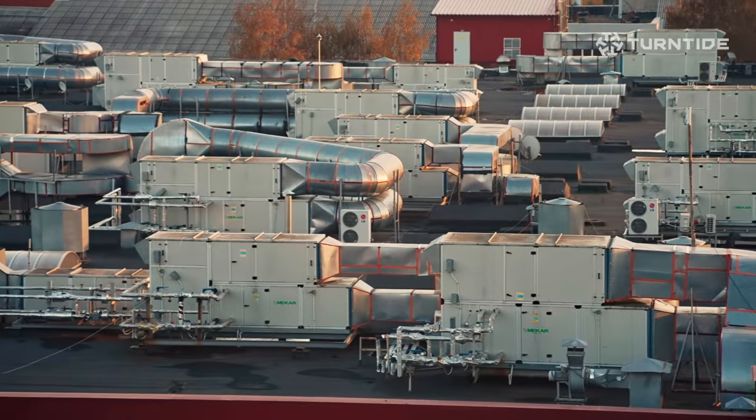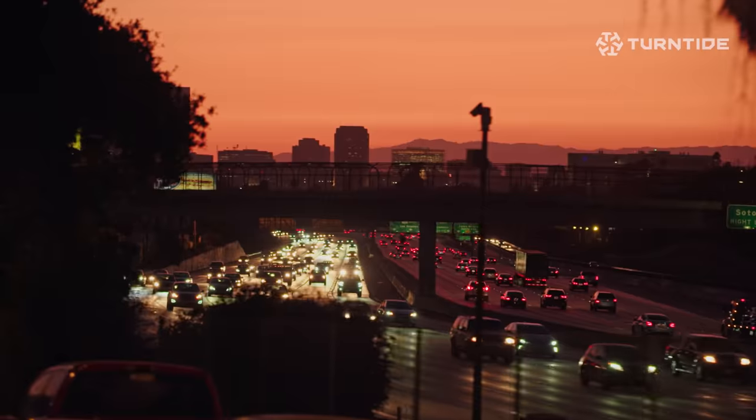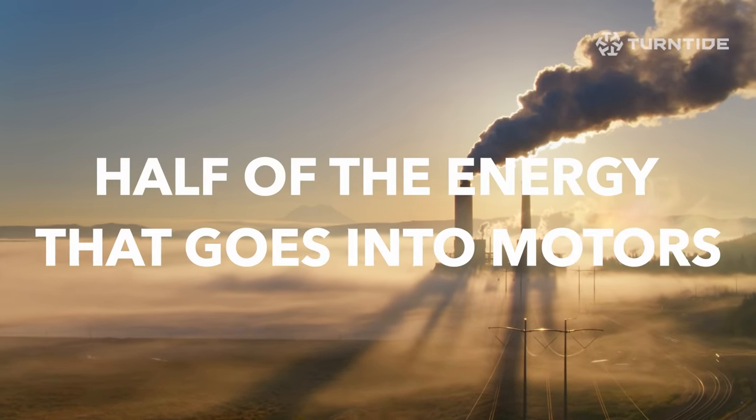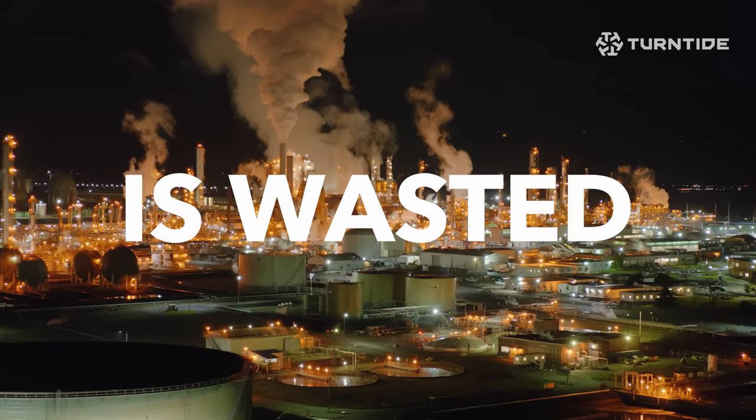Motors are everywhere — your air conditioner, your refrigerator, cars, conveyor belts. Half of the energy that goes into motors is wasted. How do we make every watt of energy and electricity worthwhile?